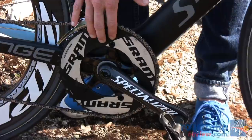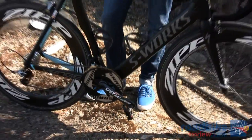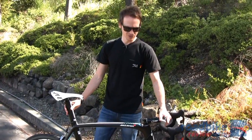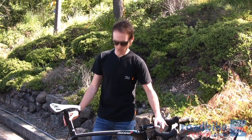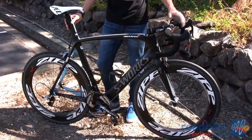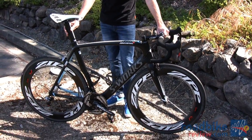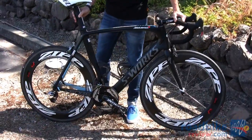Tom's using a time trial chainring set for stiffness. Sometimes they do that because the bike might be a little underweight, so if you're going to add weight you want to do it in a strategic place where you get a performance gain as well — in this case that would be the chainrings. Other than that, everything on here is the new SRAM Red group.